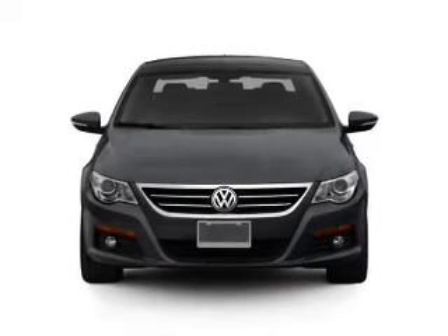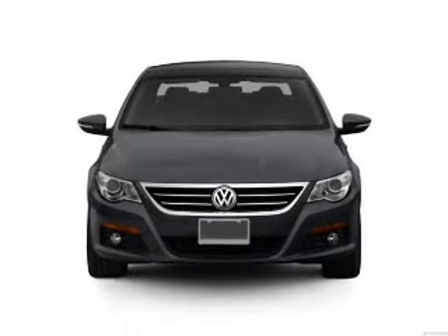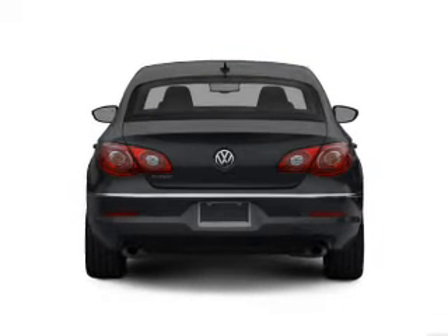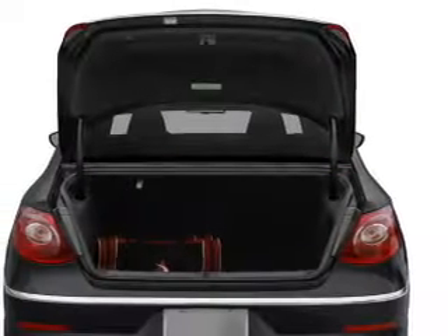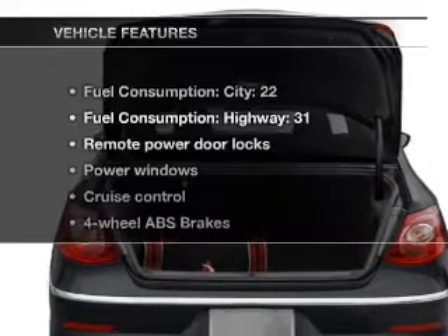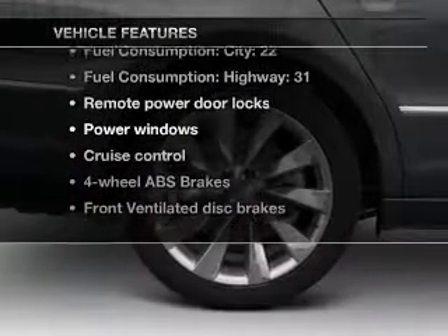With an efficient four-cylinder engine that responds smoothly to its six-speed automatic transmission, anti-lock brakes help you bring your vehicle to a safe stop. Heated seats offer comfort in cold weather. Enjoy the comfort of dual temperature controls, plus enjoy these notable features that are included in this vehicle.